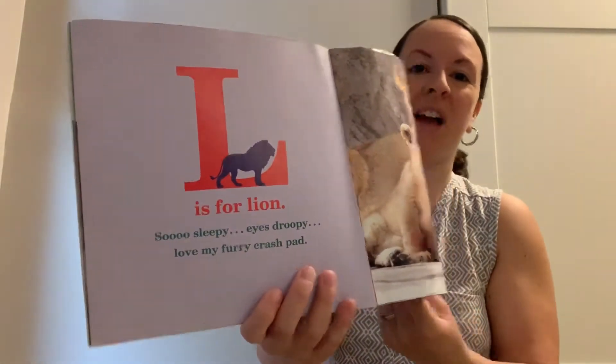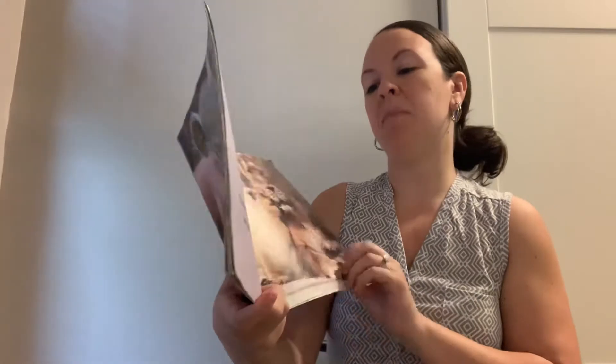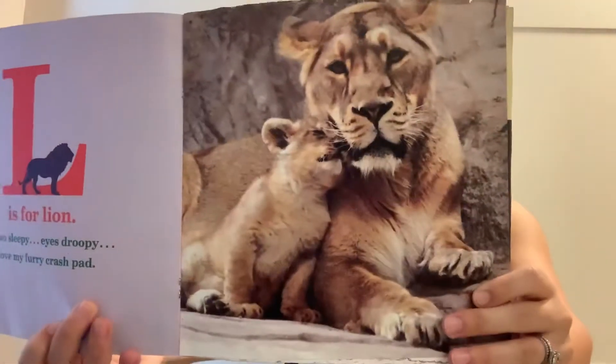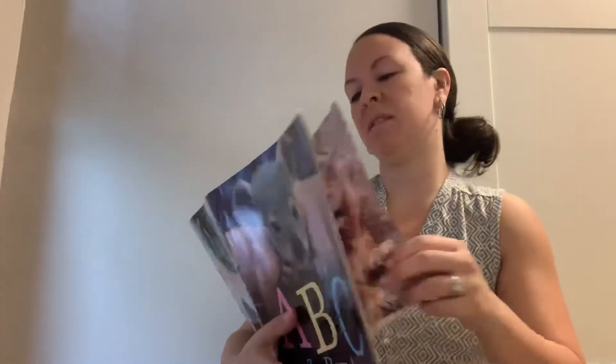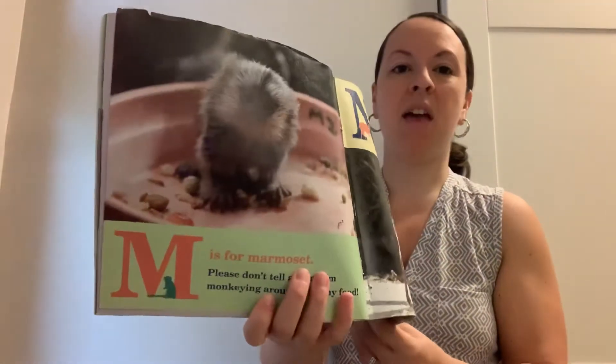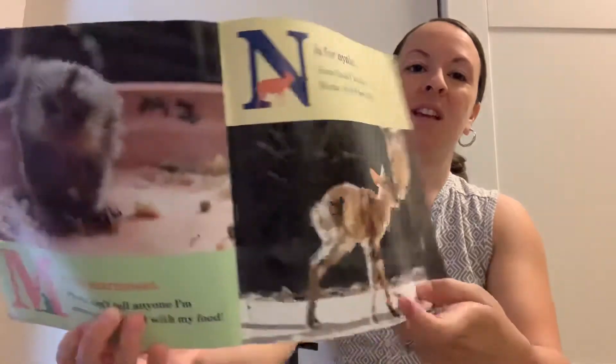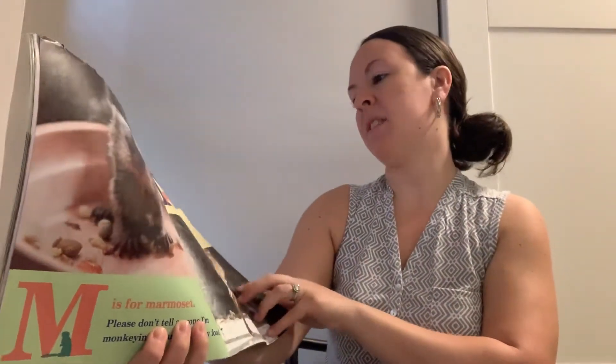L is for lion. So sleepy. Eyes droopy. I love my furry grass pad. M is for marmoset. Please don't tell anyone I'm monkeying around with my foot. N is for nyala. Sometimes I nuzzle mama when I feel shy.